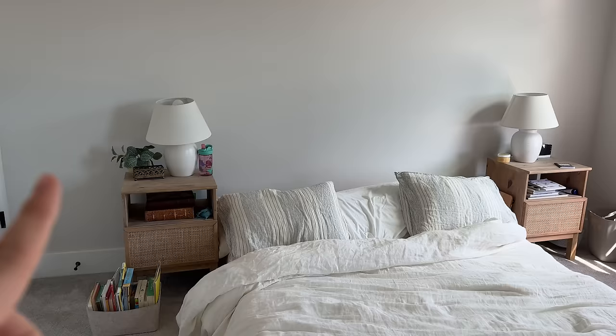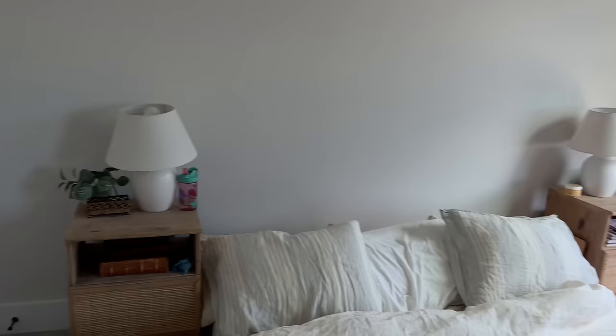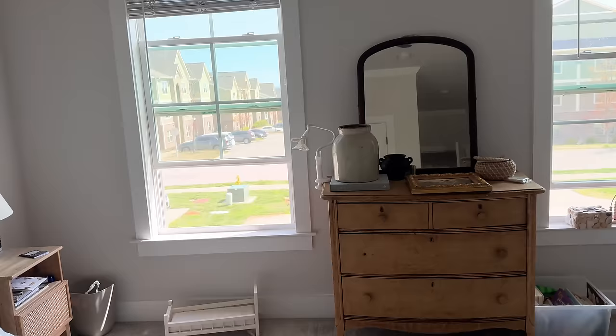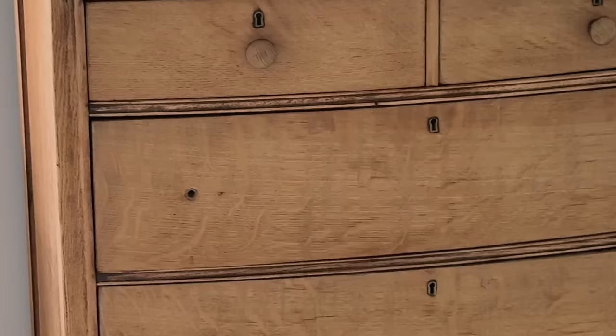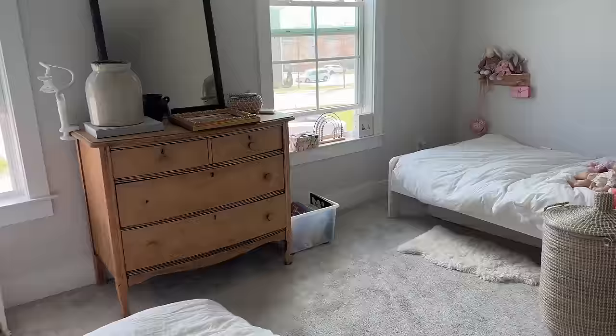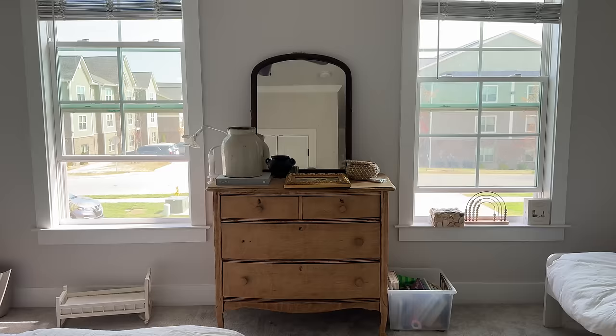These side tables are kind of square and bulky, so we're going to be getting some circular ones. The biggest change: we really need more storage in here. We've got three people, we have these two closets and they are just bursting. I'm not getting rid of this beautiful dresser — it might go in my boys' room. We're going to get a long dresser, and I measured right here and I'm pretty sure a full long dresser can fit. I'll put the mirror between the windows — I think that'll look really nice and open up the space.